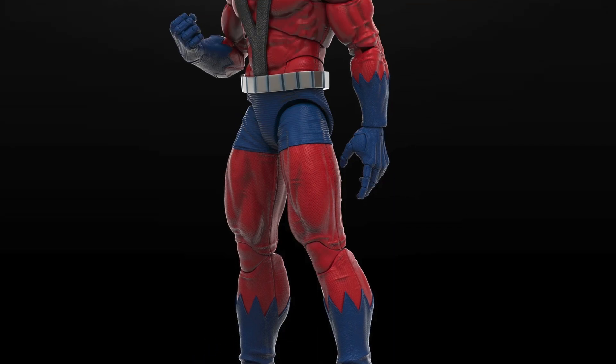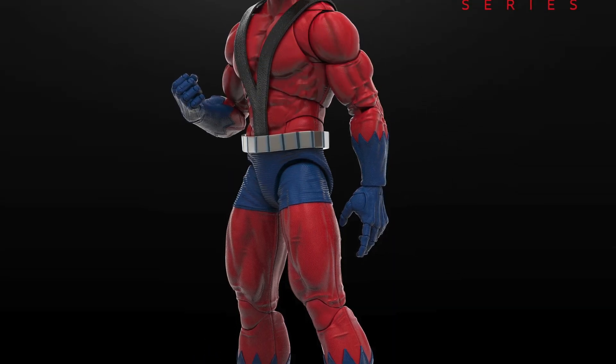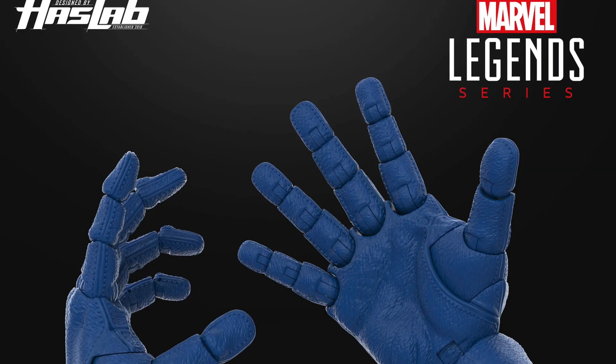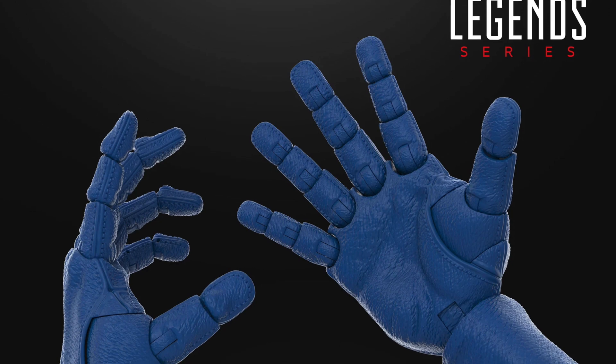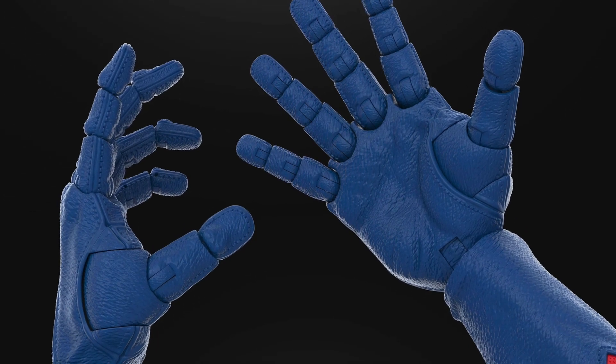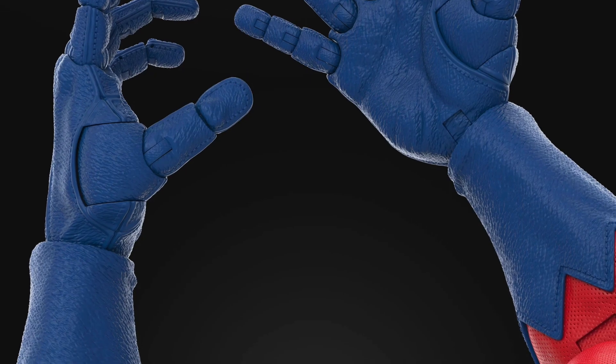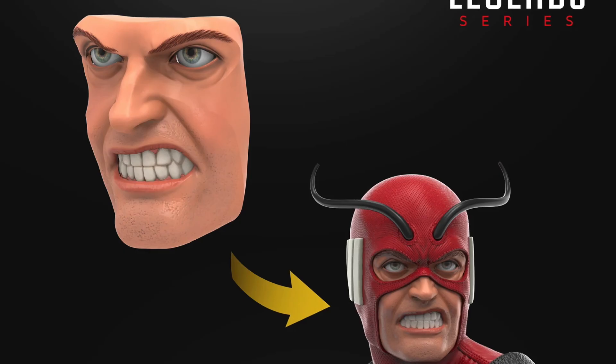This one is two feet tall and has some really cool features. You've got great hand articulation, toe articulation, and pinless joints — all the things you expect with modern articulation on this figure.